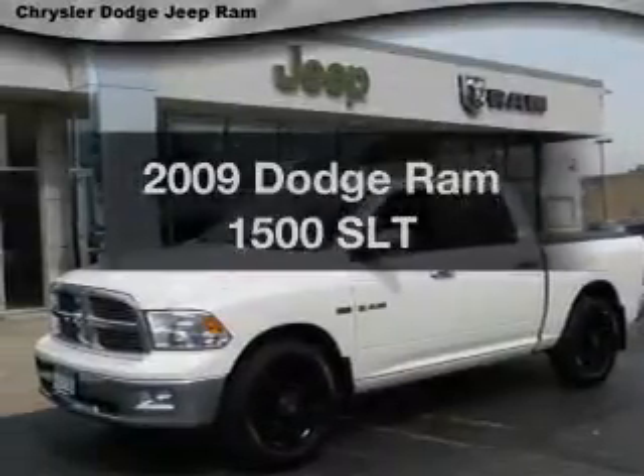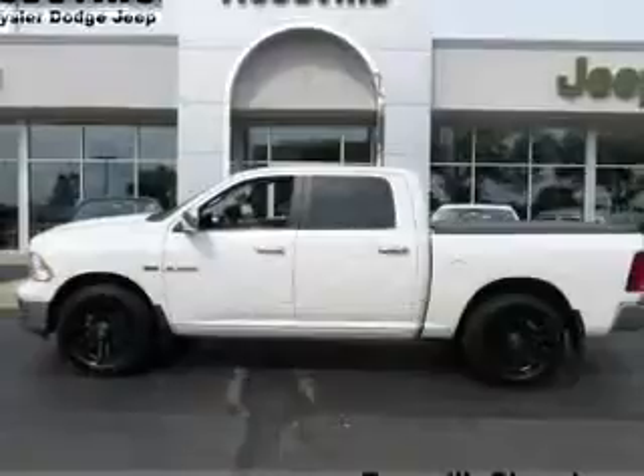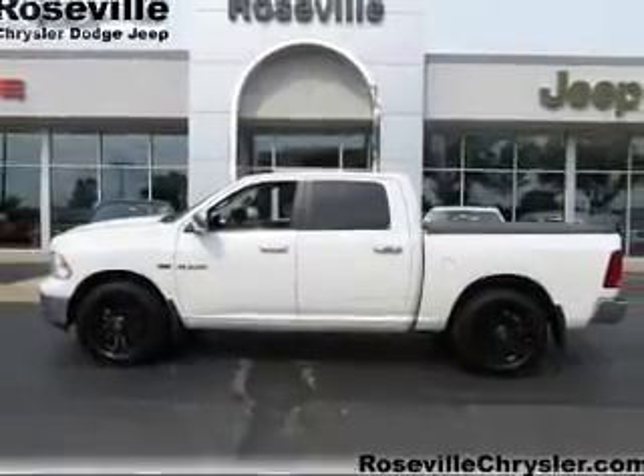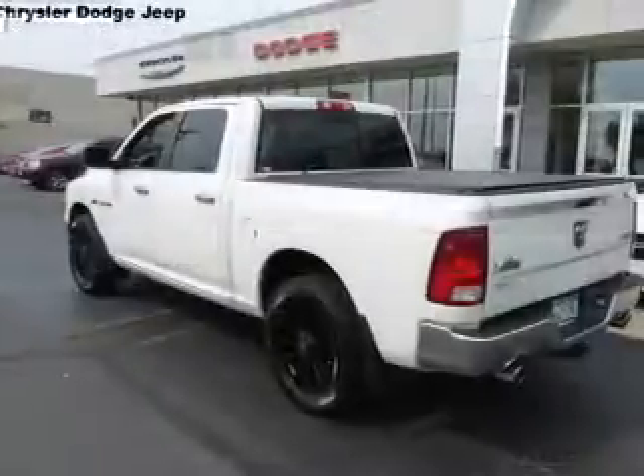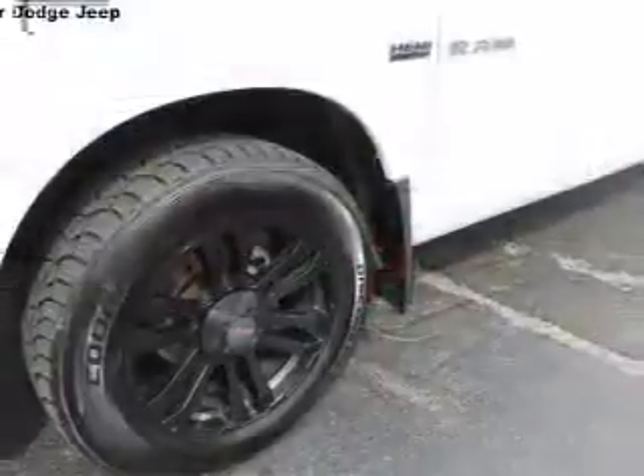Everything you need under one roof with this great vehicle. With a powerful eight-cylinder engine, the powertrain includes four-wheel drive driven by an automatic transmission. Navigation included to help you get to your destination with ease.